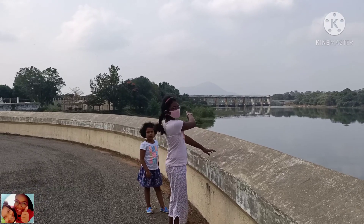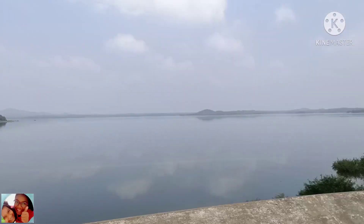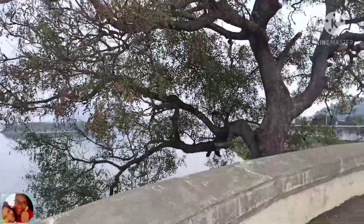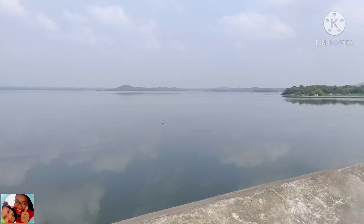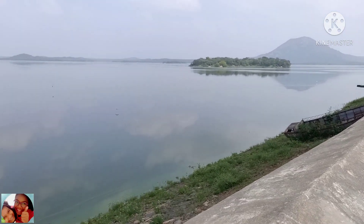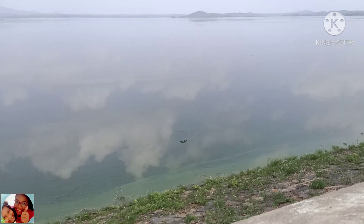The reservoir has a capacity of 308.2 million cubic meters. The height is 119 feet, which is 36 meters, and the length is 4,500.59 feet. It is constructed across the Pennaiyar River, also called the Pinnaya River, in Tandarampet Taluk among the Chennakesava Hills.